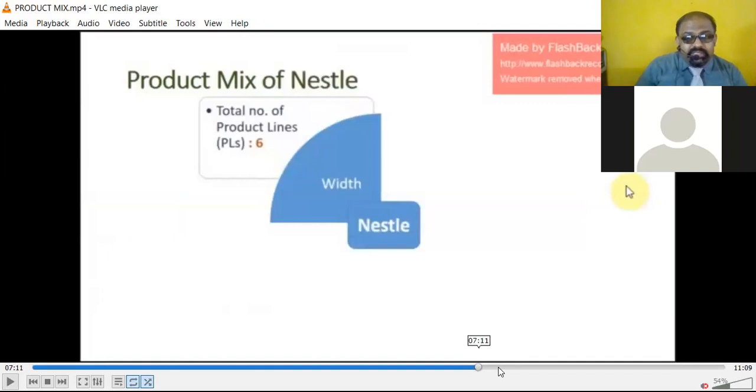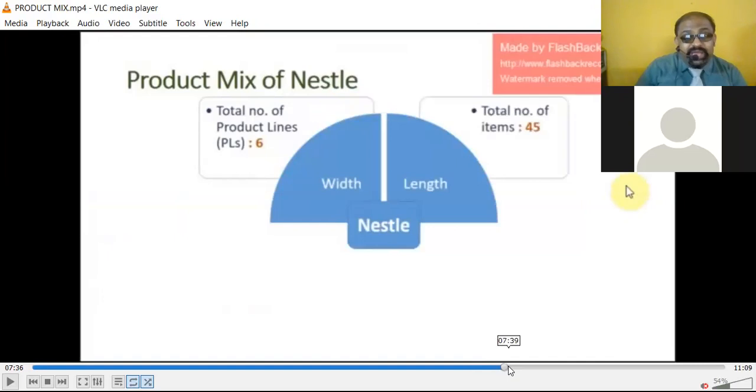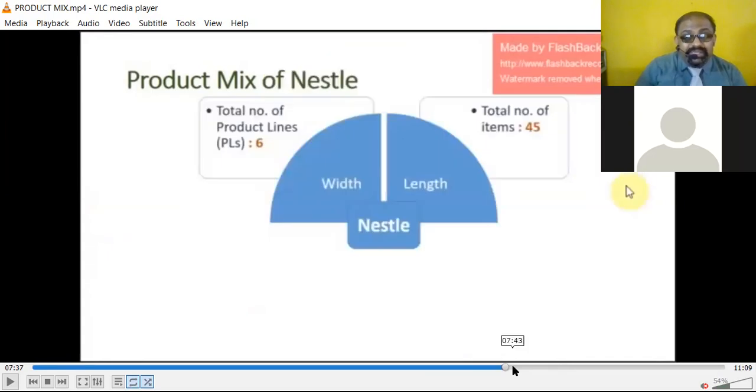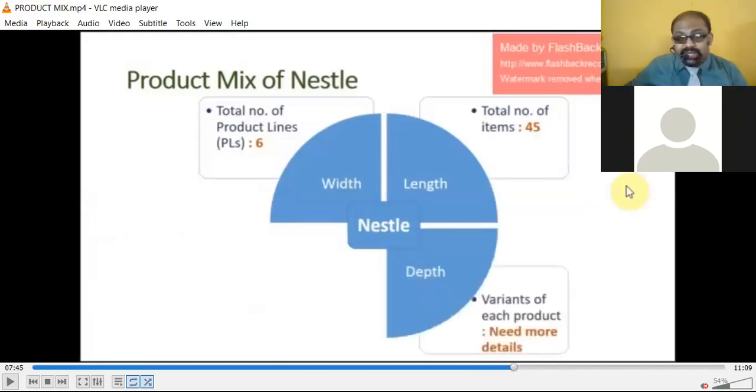For length, when we speak about the length of the product, the total number of items is 45. You can count them — 1, 2, 3, 4, 5, 6, 7, 8... and so on up to 45. So the length is 45 items across all product lines.